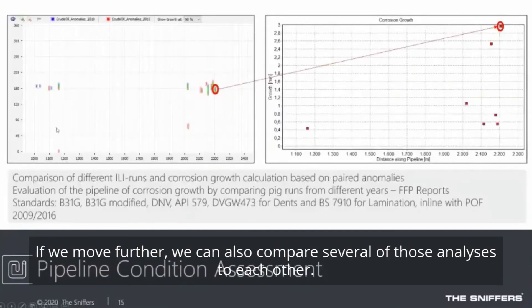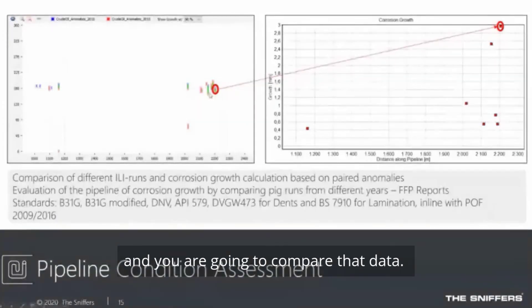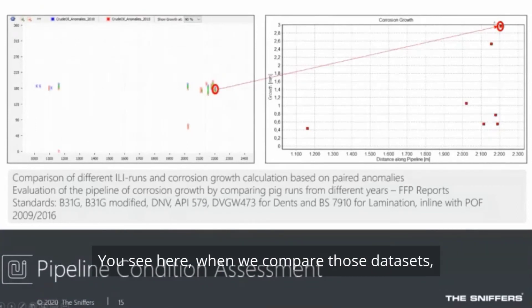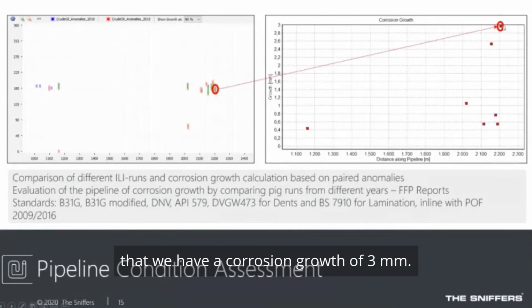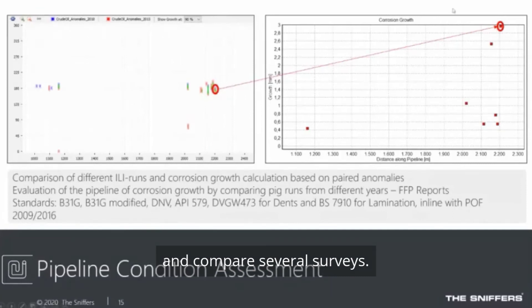We can also compare several analyses to each other. For example, if you performed ILI runs in 2010 and in 2015 and compare that data, at the same position — at kilometer 2200 — you can see a corrosion growth of three millimeters between those data sets. These are analyses you can perform by building historical data in the software and comparing several surveys.